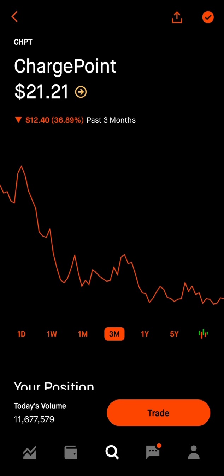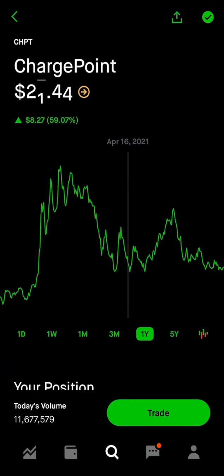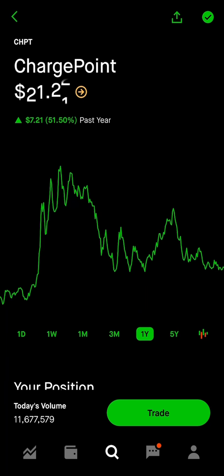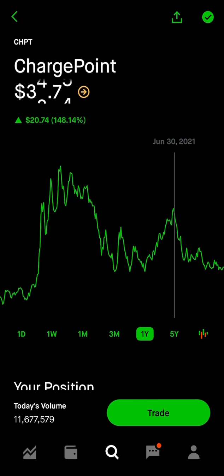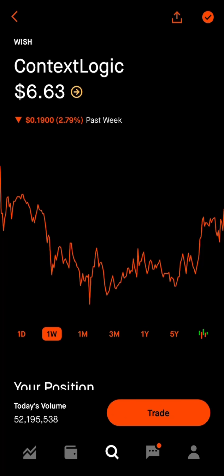ChargePoint is another stock we've talked about a lot on this channel and they're definitely primed for a swing trade — down 36% in the last three months. They've established very strong support right around $20 per share. If you can build your position under $21 or $22, as close to $20 as possible, that's going to be great for your portfolio in the next three to six months. Long-term, there's a high probability ChargePoint can get to $30-$35 per share or even break new all-time highs.